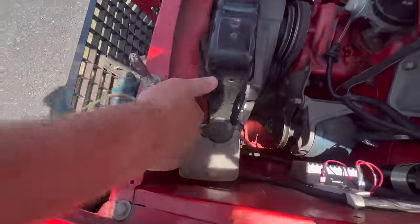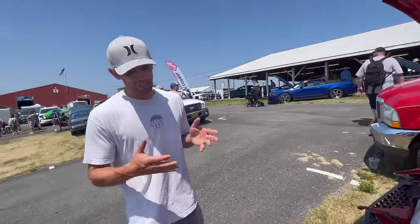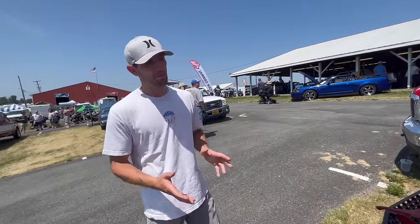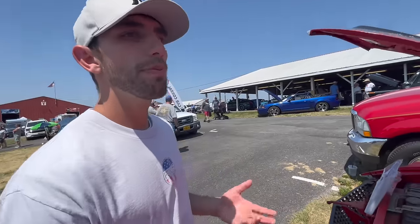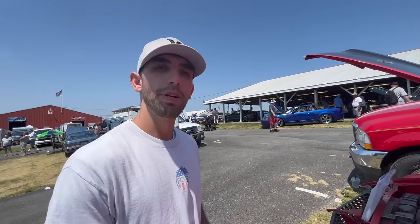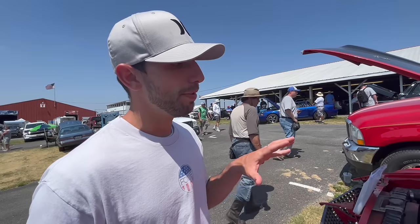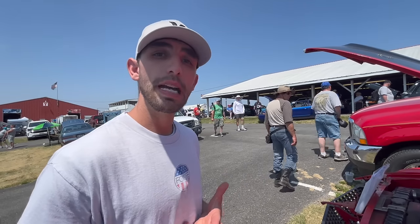It wasn't an AC car, but they might have added it. Overall, if you're looking for a Mach 1 428 R-code car, this is probably not the one you would want to start out with. You'd probably want to start out with one that's a little bit cheaper that you could end the restoration around where the cars are worth when they're done. If you buy this one for $65,000, in my opinion, you're spending just a little bit too much.